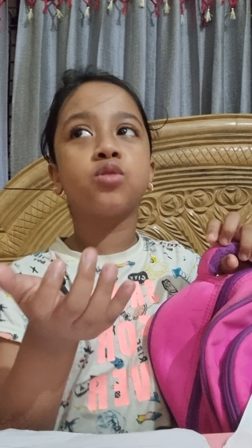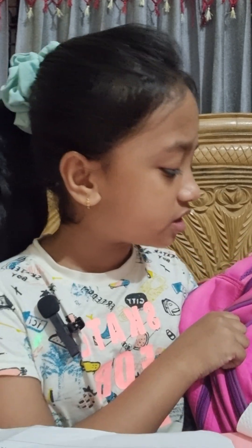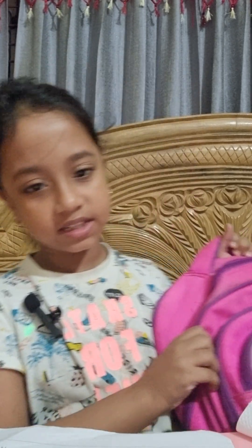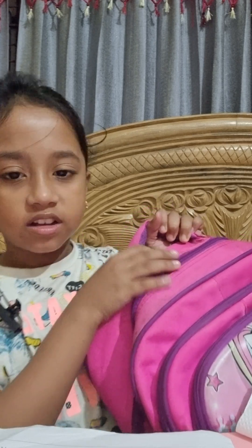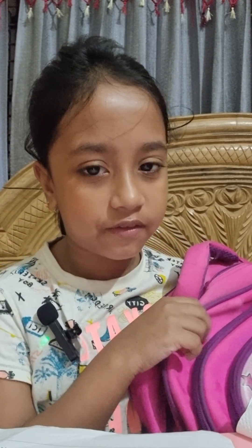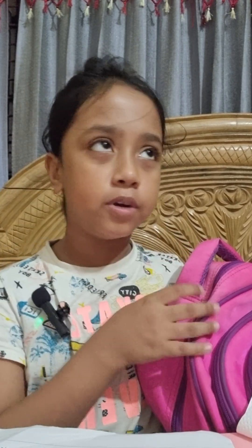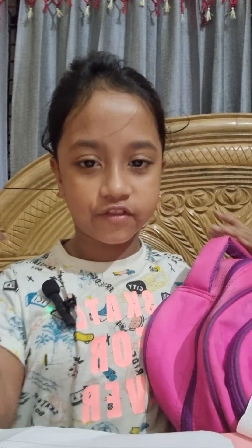There are many brands of school bags, I guess, but I don't know what they are. The color of this school bag is basically purple and violet, and there are many colors also available in the market, like pink, purple, blue, and black — many colors of a school bag.